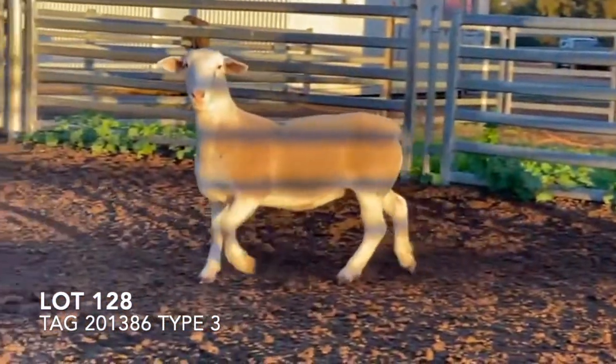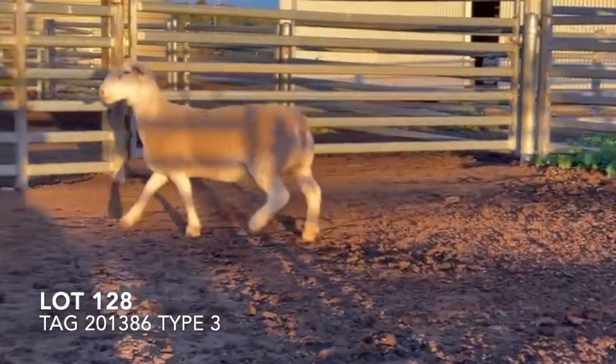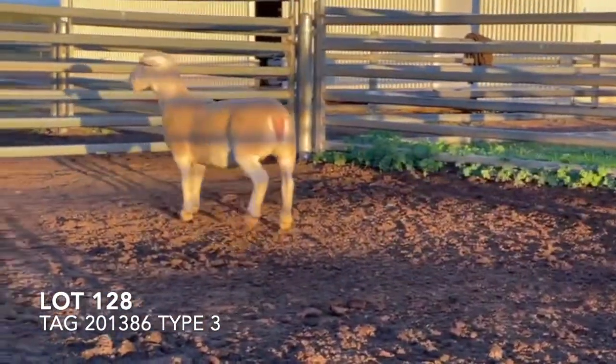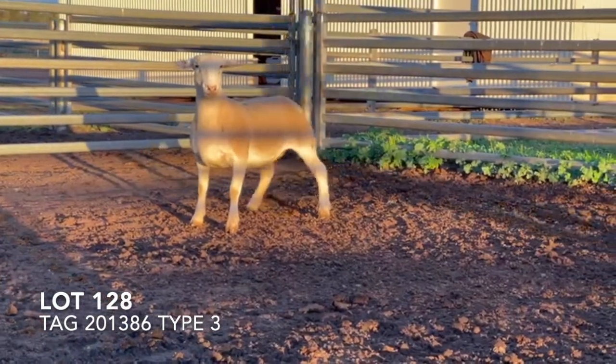If she wasn't for her top line, she would definitely be in the studs, but she's lacking a bit in the top line. I want her there a bit better, but the quality of this ewe is very good.